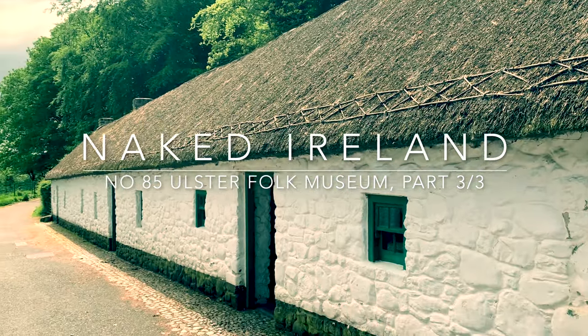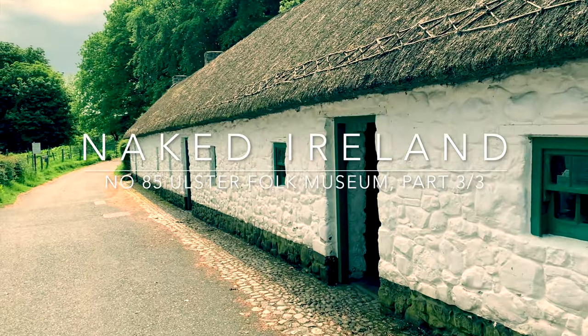So this is the third and final part of our Ulster Folk Museum series and I hope you've enjoyed it so far.